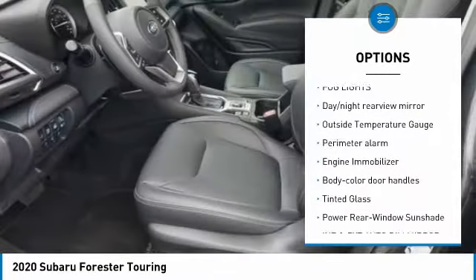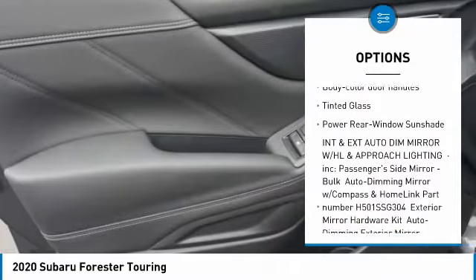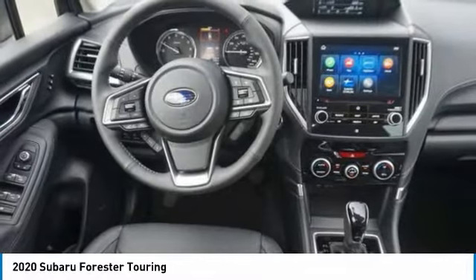Trip computer, fog lights, day-night rearview mirror, outside temperature gauge, perimeter alarm, engine immobilizer, body color door handles, tinted glass, power rear window sunshade.